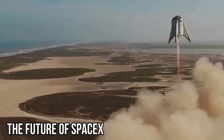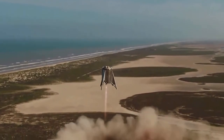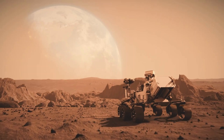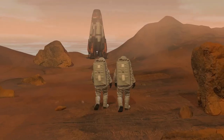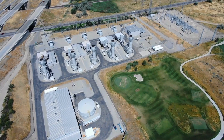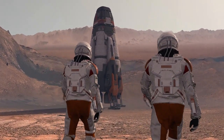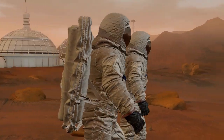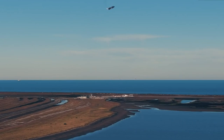As SpaceX continues to achieve new milestones in space exploration, the company is already looking towards the future. Elon Musk has set his sights on Mars as the next frontier for human exploration, and SpaceX is working on developing the technology to make this a reality. The company's plans for Mars include sending unmanned missions to the planet to begin establishing infrastructure such as power generation and mining operations. The ultimate goal is to establish a permanent human presence on Mars with a self-sustaining colony.